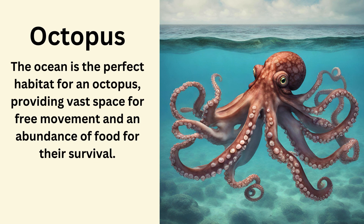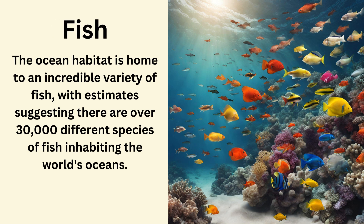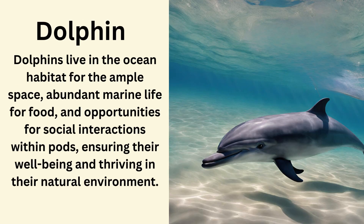Octopus. The ocean is the perfect habitat for an octopus, providing vast space for free movement and an abundance of food for their survival. Swordfish. Swordfish find their perfect habitat in the large ocean where they can navigate swiftly and hunt for abundant prey. Fish. The ocean habitat is home to an incredible variety of fish, with estimates suggesting there are over 30,000 different species of fish inhabiting the world's oceans. Dolphin. Dolphins live in the ocean habitat for the ample space, abundant marine life for food and opportunities for social interactions within pods, ensuring their well-being and thriving in their natural environment.